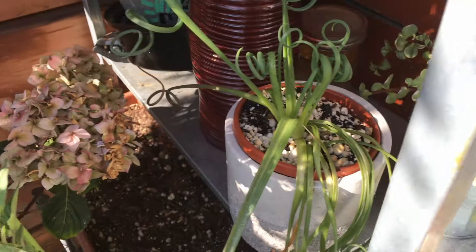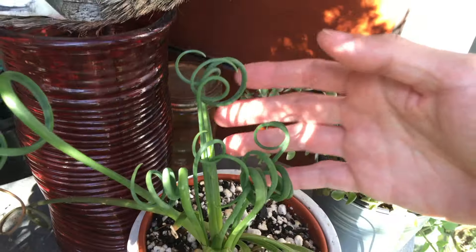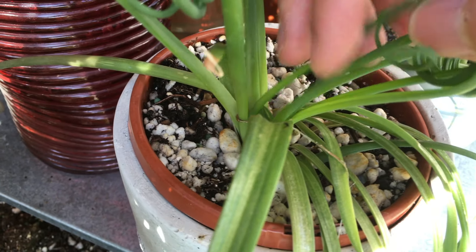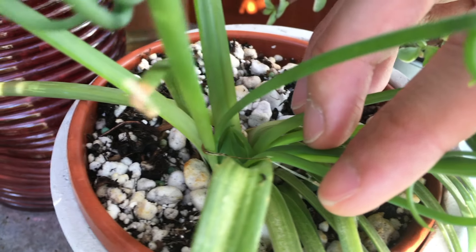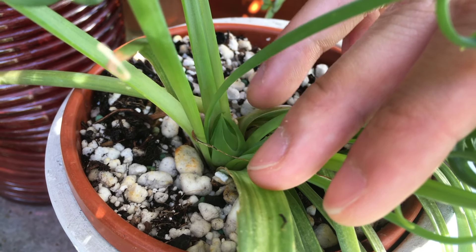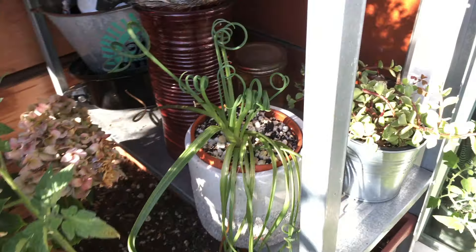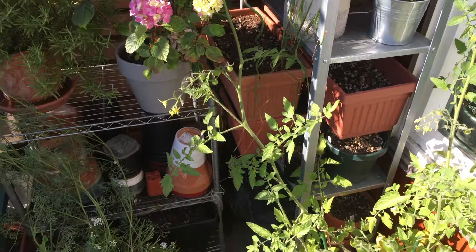Down here we have the succulents looking good. And then the frizzle — if you look closely at the base of the plant you can see some structure forming, and I think that's probably a flower. I read online they usually flower during the winter, so that's kind of weird.